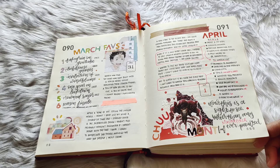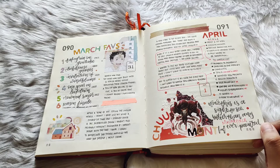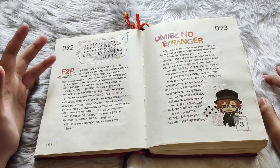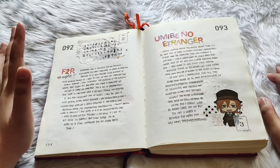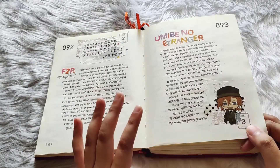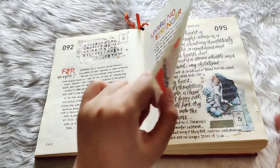I decided to theme some of my months, and I wanted to do almost everything related to Chuya in April because it is his birth month — his birthday is on the 29th, so it spans the whole of April. I believe this was a part of 'Upon the Tainted Sorrow' by Nakahara Chuya, and even if a spread isn't strictly Chuya-related, I place him as deco just so we have that Chuya theme all throughout the pages.